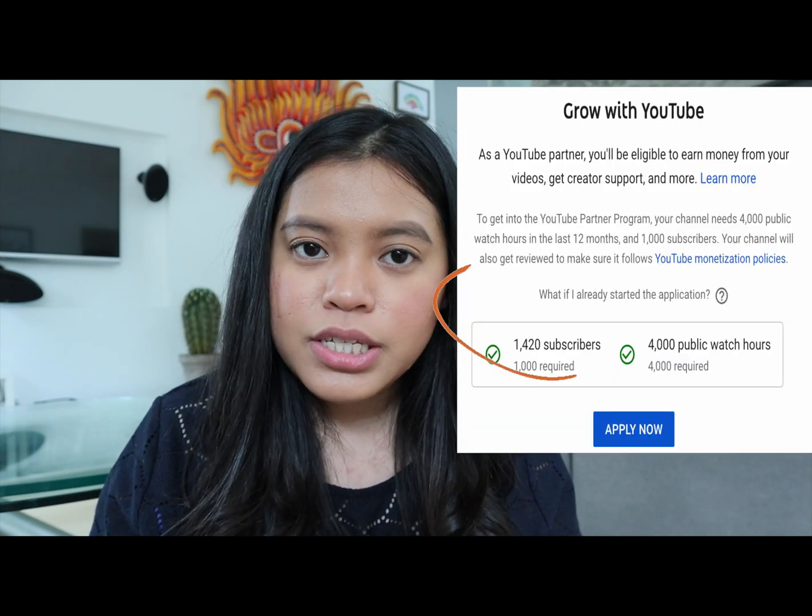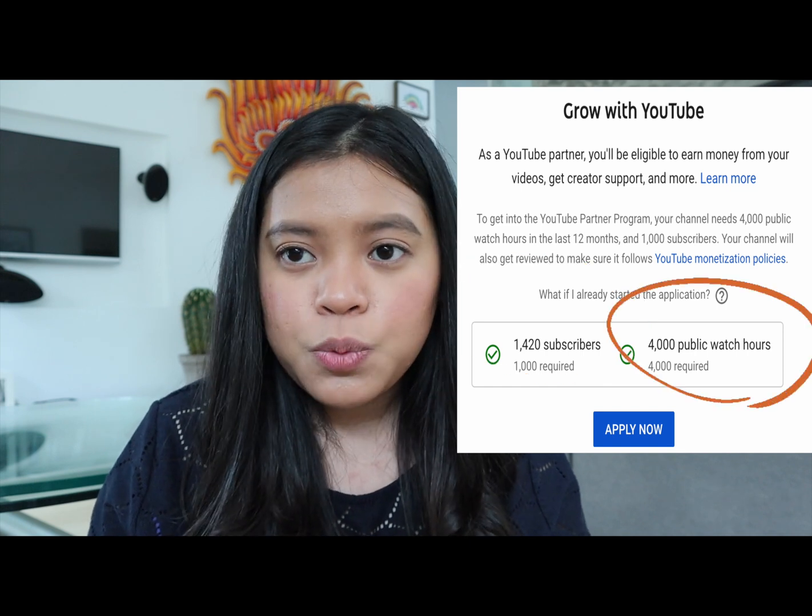YouTube changed their policy so that you first need to reach 1,000 subscribers and 4,000 watch hours. Before, you could already make an Adsense account even if you hadn't reached those requirements, but now YouTube changed that, so you cannot apply to the Google Adsense program until you reach that threshold.